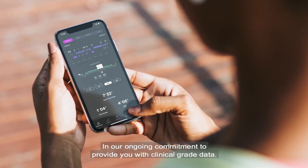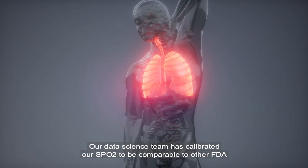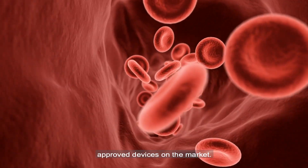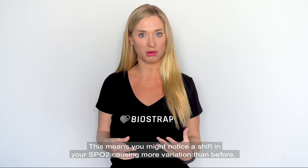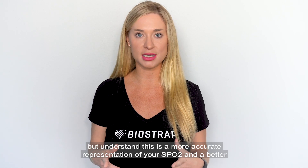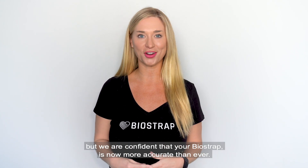In our ongoing commitment to provide you with clinical grade data, we've made a big change to the SpO2 algorithm for improved accuracy. Our data science team has calibrated our SpO2 to be comparable to other FDA-approved devices on the market. This means you might notice a shift in your SpO2 causing more variation than before. Please do not be concerned — this is a more accurate representation of your SpO2 and a better snapshot of your overall health. Capturing SpO2 from your wrist is a challenge, but we are confident that your BioStrat is now more accurate than ever.